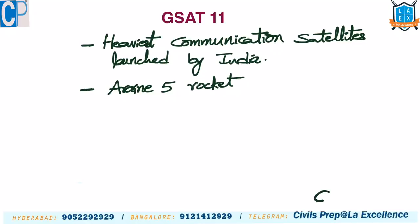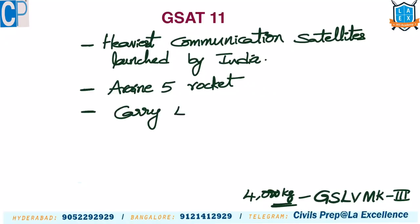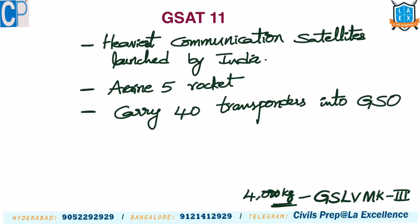The heaviest rocket of India is GSLV Mk3, which carries a maximum weight of up to 4000 kg. Since GSAT-11 weighs more than 5000 kg, we used the Ariane 5 rocket from the Guiana Space Center. The purpose of this communication satellite is to provide communication facilities, especially internet. It carries 40 transponders and is placed in geostationary orbit.